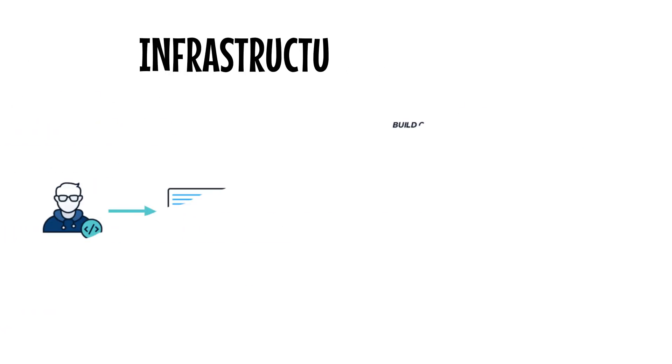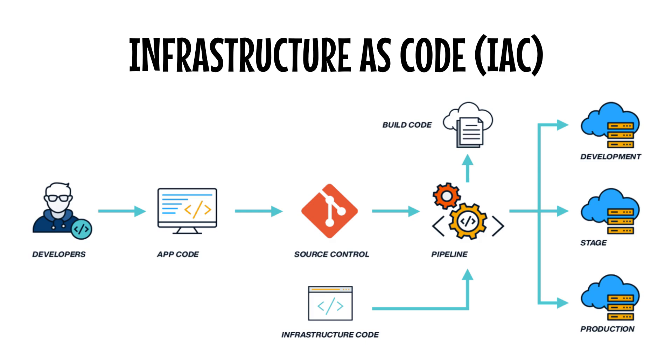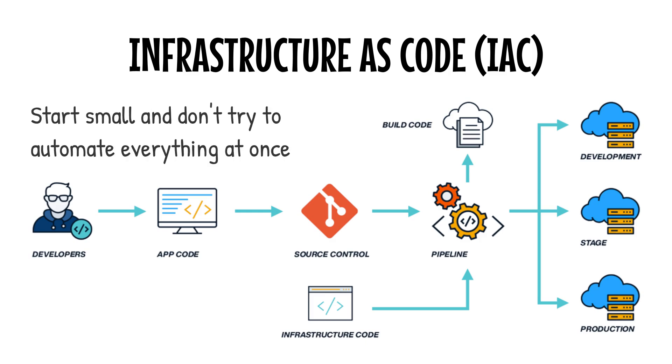And let's not forget about infrastructure as code, or IaC. With tools like Terraform or CloudFormation, you can automate the setup and management of your cloud infrastructure. Need to spin up a new environment for testing? A few lines of code and you're done. Here's a pro tip: start small. Don't try to automate everything at once. Pick one task — just one — and figure out how to automate it. Maybe it's running automated tests every time new code is pushed, or maybe it's creating a script for a simple deployment. Build from there, and before you know it, your entire pipeline will be running like clockwork.